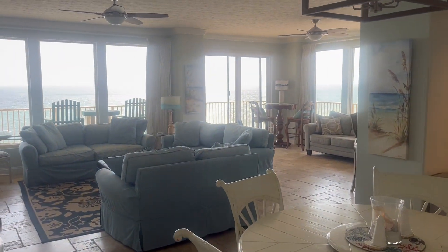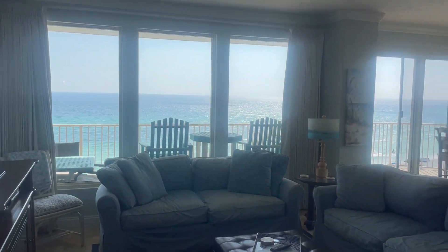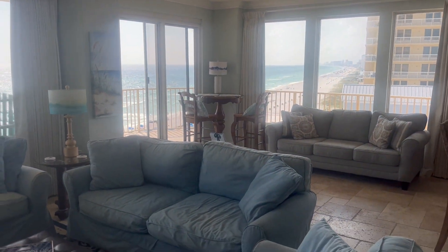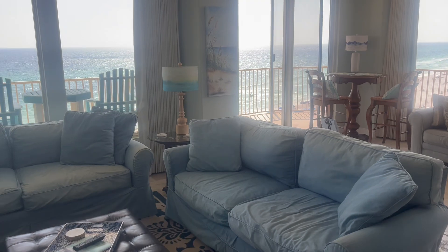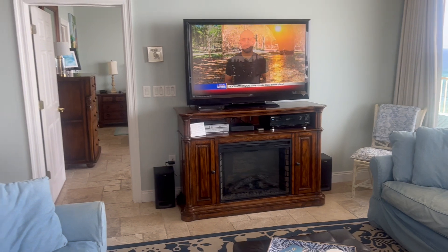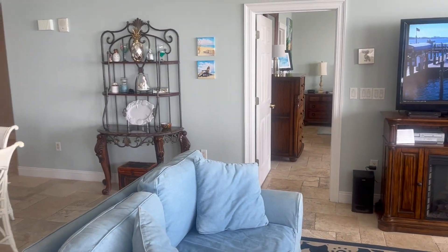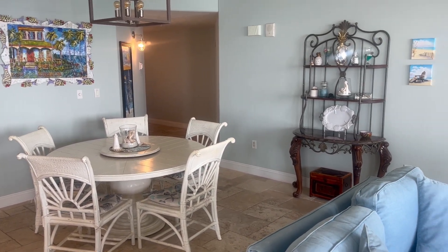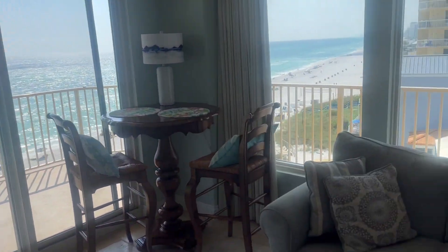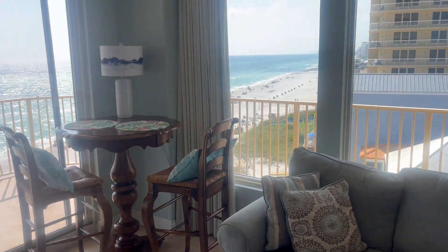We walk into the dining and open floor plan dining kitchen. There's that beach view that you look for. And this is our den — it's got lots of seating, comfy overstuffed couches, and a flat screen TV. There's the dining room table with lots of seating, and there's also a breakfast bar with extra seating.